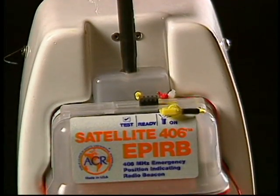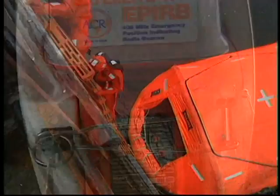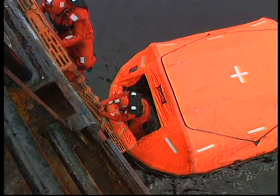This store-and-forward capability dramatically improves rescue response time. The 406 megahertz signal benefits from a clear channel that is dedicated to the EPIRB system, and 406 megahertz units emit a low power transmission at 121.5 megahertz that serves as a homing signal.